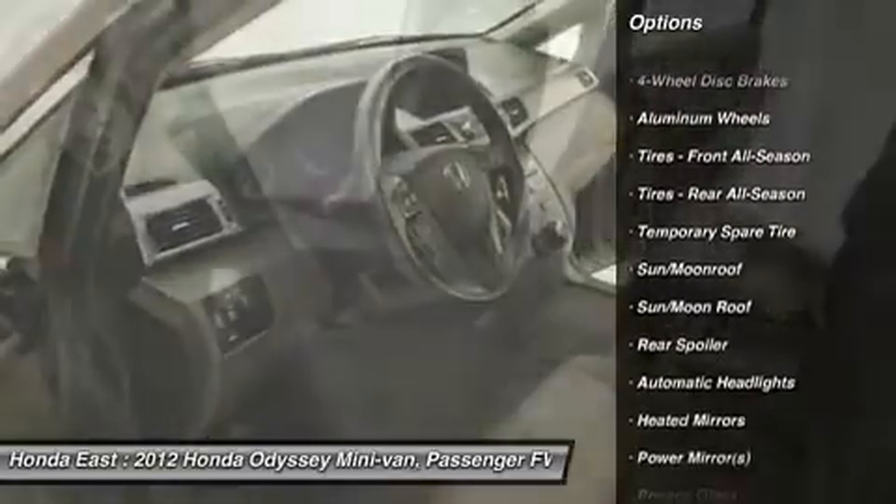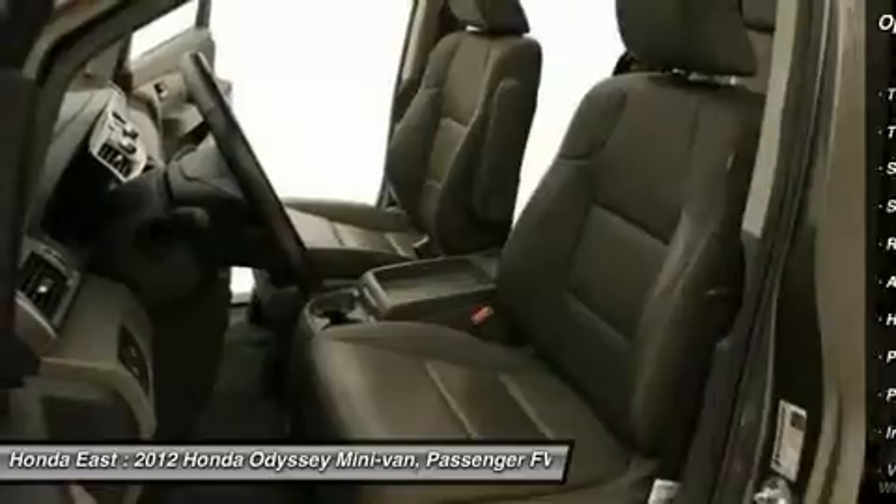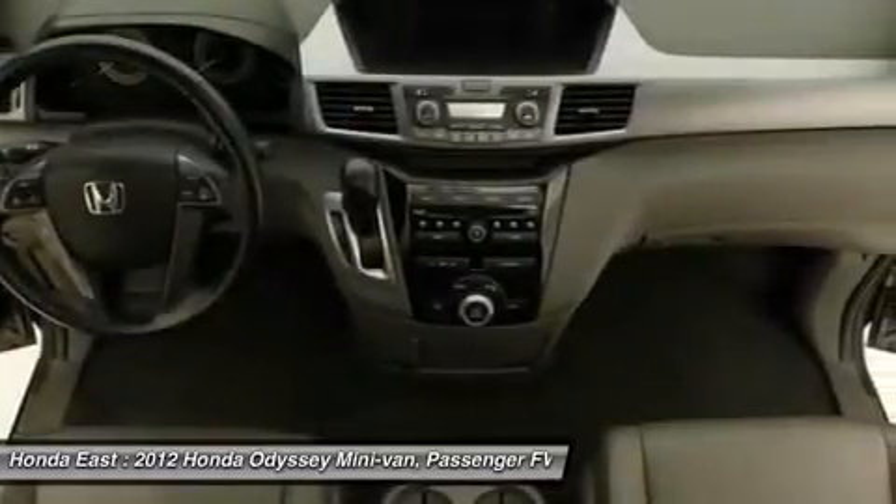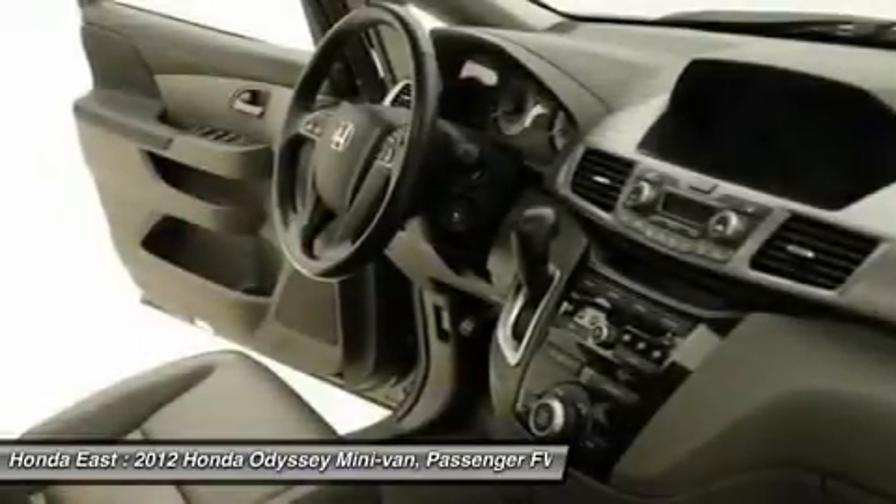Heated door mirrors, power driver seat, power passenger seat, reclining third-row seat, remote keyless entry, security system, traction control, and XM Radio.